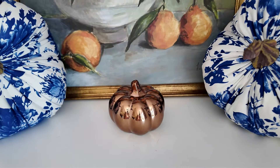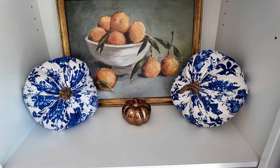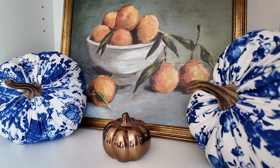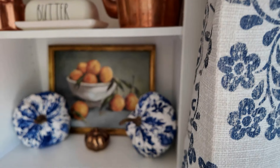Just to tie it in with all the metallics, I picked these up at Dollar Tree a few years ago. I don't know if they still sell them — I haven't seen them — but they're like these coppery, bronzey pumpkins. I love these, so I thought I would tie it in and put one right in the middle of the really beautiful artwork.